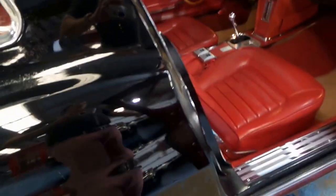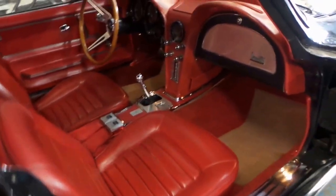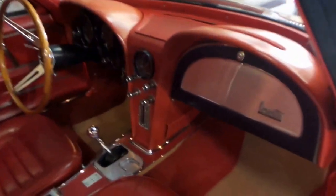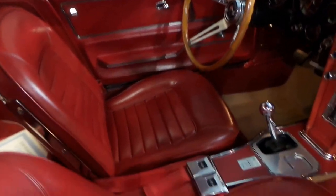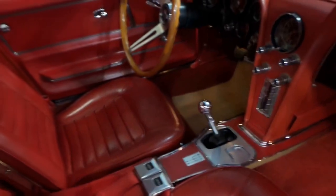It's black in colour with red interior, and just look at the condition of those seats. It does have the original 4-speed manual transmission also.